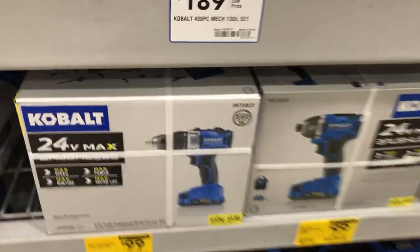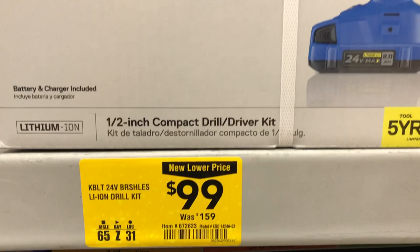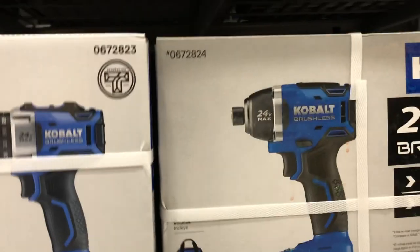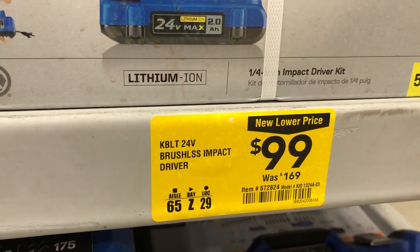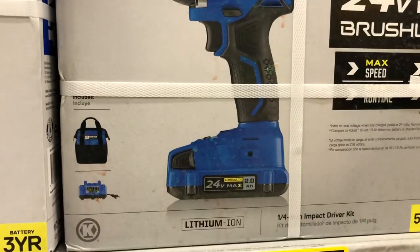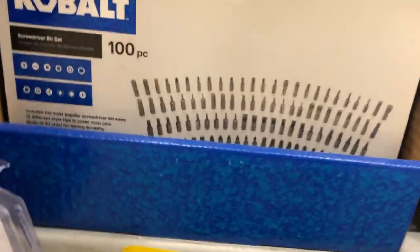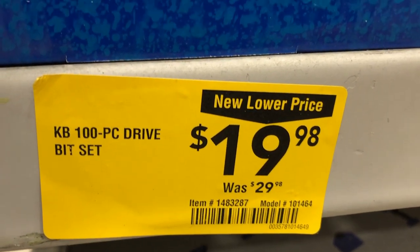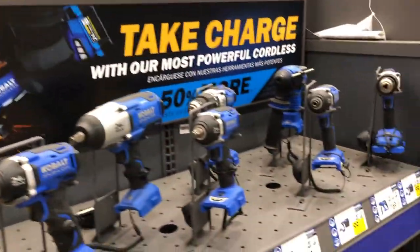Cobalt has deals on their impact driver, dropping $60 — a half-inch compact drill driver kit with battery and charger. Their impact driver dropped to $99 and includes a bag, battery charger, and 2 amp-hour battery. Cobalt also has a 100-piece bit set for $20 — a solid value if you need a comprehensive bit set.